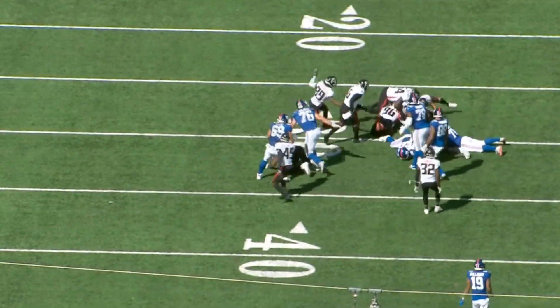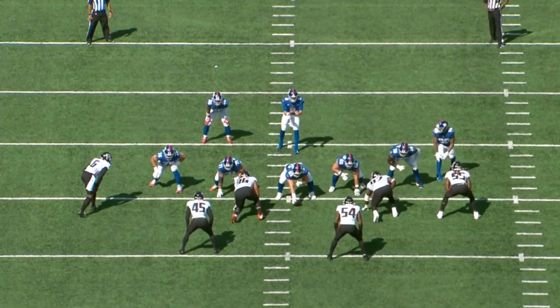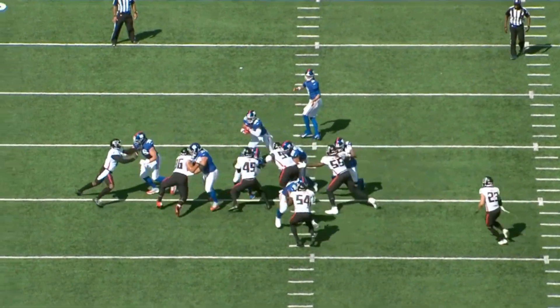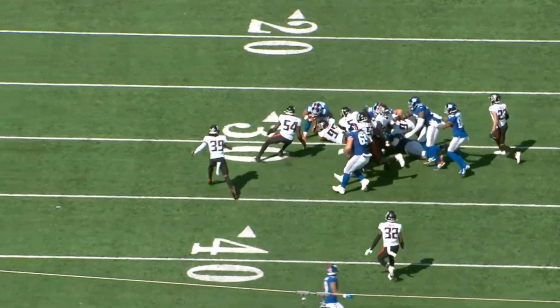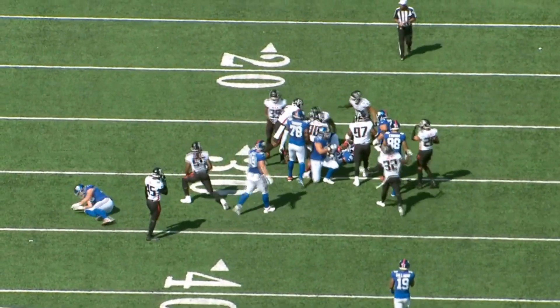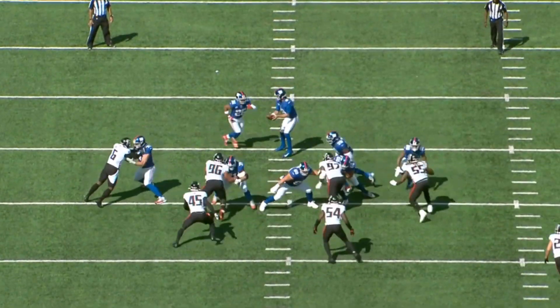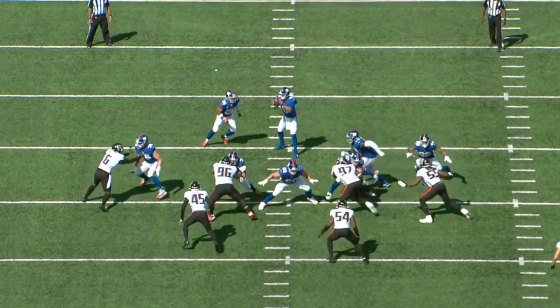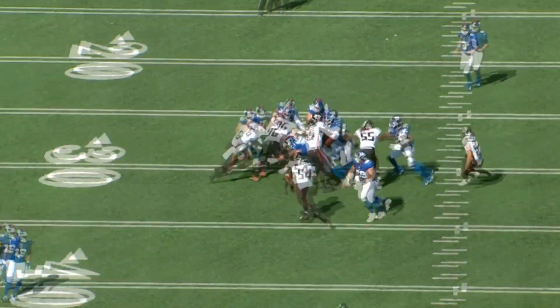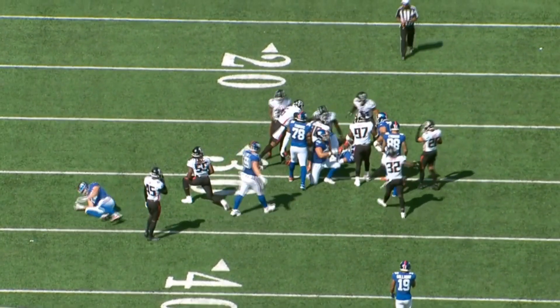It was a good defensive play which didn't allow that run to go for much. Number 45 did a good job of filling the right gap — credit to him. But I also think credit to Thomas for not allowing him to directly make the tackle. It was still not the best play from the Giants' perspective, but it was more of a good defensive play. Thomas still did his part. Sometimes it takes more than one good block to make a running play work.